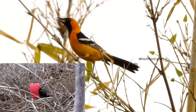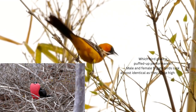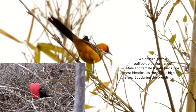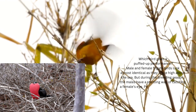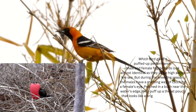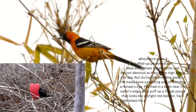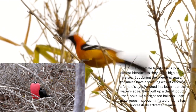Male and female frigate birds look almost identical as they circle high above the sea. But during the breeding season, males have a startling way of catching a female's eye. Perched in a bush near the water's edge, they puff up a throat pouch that looks like a bright red balloon. Each male keeps his pouch inflated until he has successfully attracted a mate.